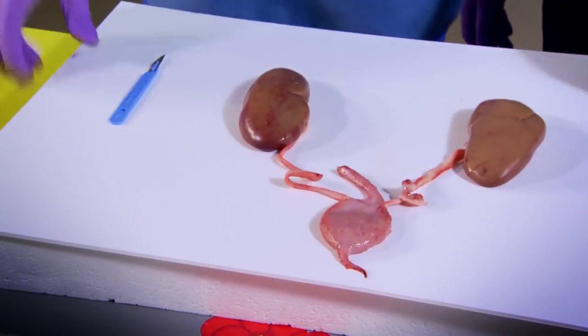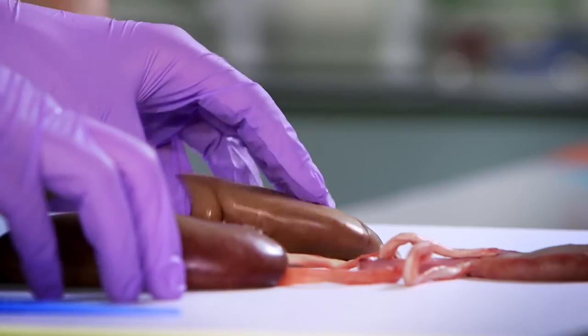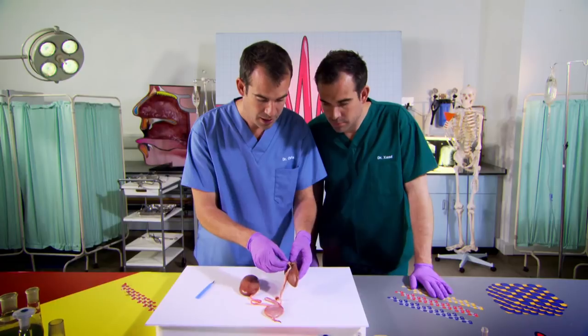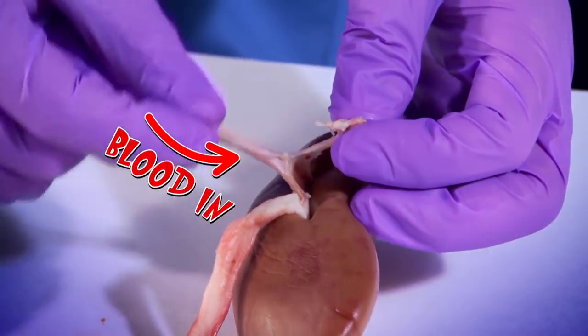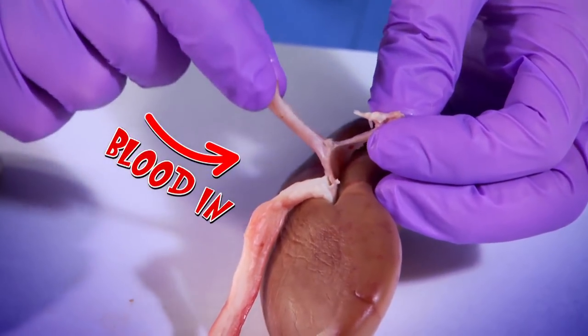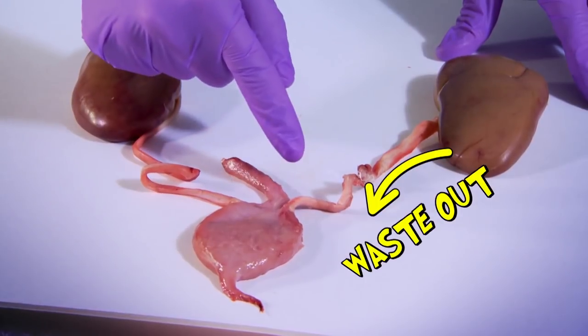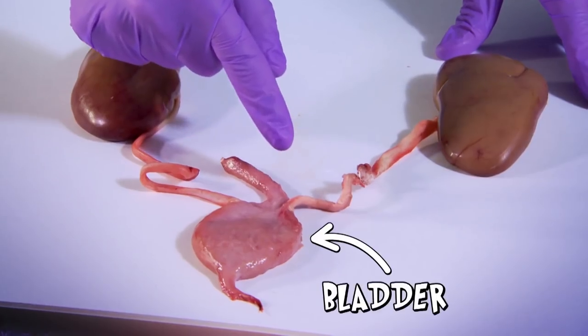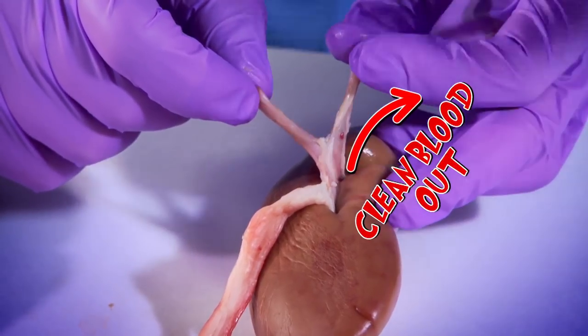Let's have a closer look inside the kidney — this is where all this filtering takes place. It's done by a special thing called a nephron. There's about a million in each kidney and they're so small you can't see them, so we've had to pay good money for this photo of one under a microscope.